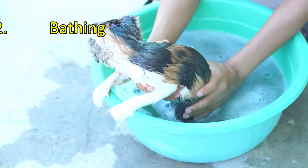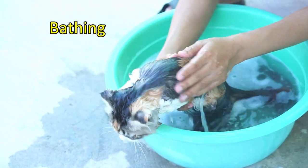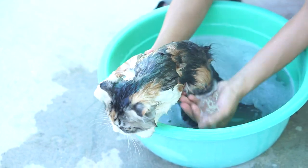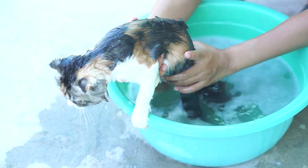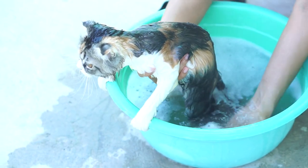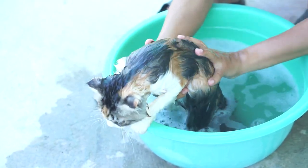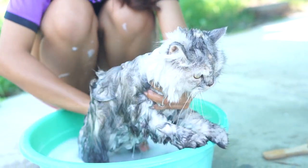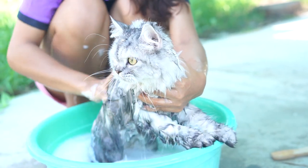Our next act is bath time. Most cat owners dread this, fearing a full-blown feline revolt. But in fact, cats and water can co-exist harmoniously — there is an art to doing it. Bathing is especially crucial for our long-haired feline friends.